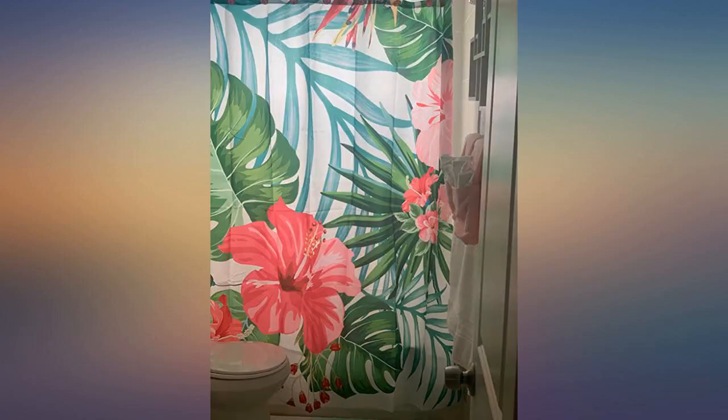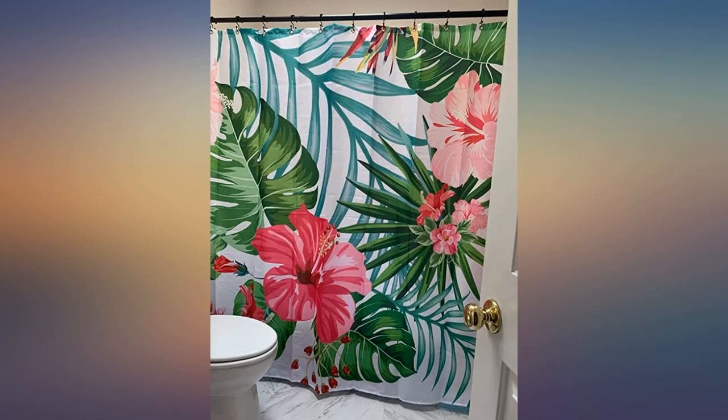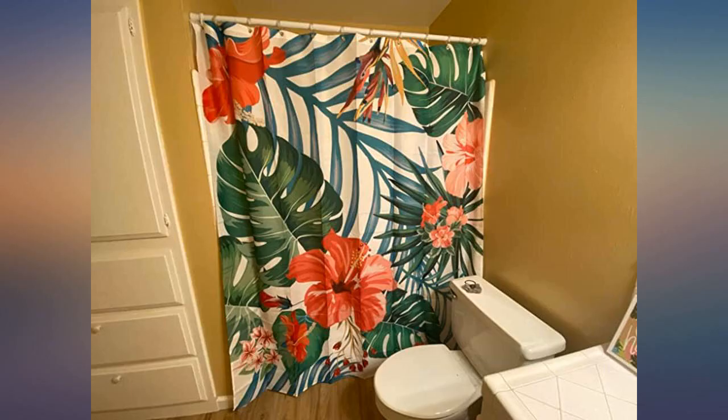I bought this for my daughter's first apartment and it is absolutely beautiful. Purchased months ago, washes well and still looks like new after a few washes. Everyone who visits asks about the shower curtain.